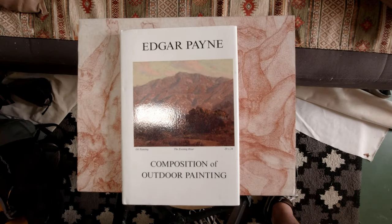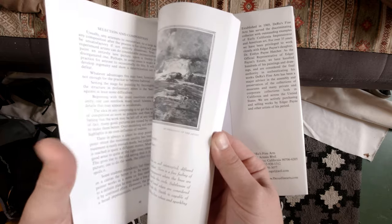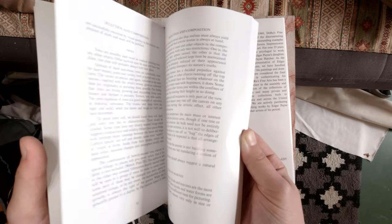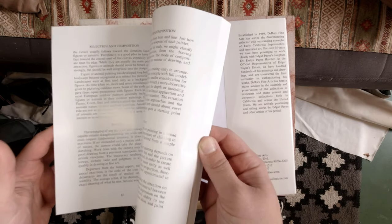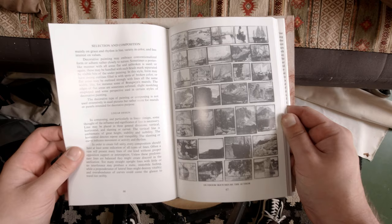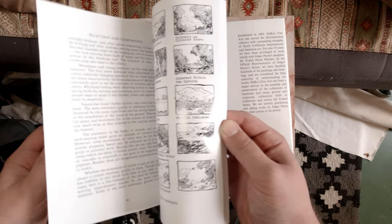Next up is Edgar Payne's 'Composition of Outdoor Painting.' A lot of artists have this book, and I'm not even halfway through it yet, but I can't recommend it enough for what I've read so far and the lessons it's already taught me. It's really fantastic — I feel like I've got so much out of it already. Very expensive to get here in Australia, but more than worth it. The main purpose of grabbing this book was for it to teach me a lot of things, and it's been doing that.